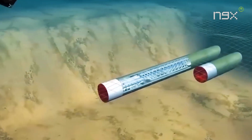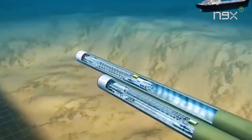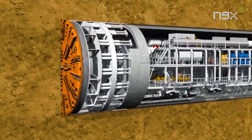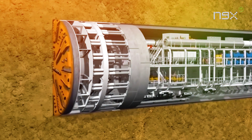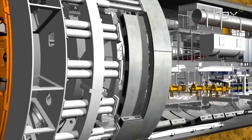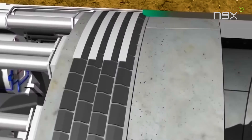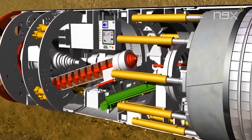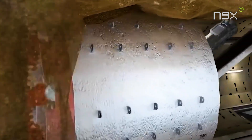The TBM and shield tunneling methods involve large drilling machines. TBMs are used in hard rock environments, while shield machines excel in soft soil layers and feature waterproof capabilities. These machines simultaneously excavate and assemble concrete segments to support surrounding rock, preventing tunnel collapses. The shield tunneling method is particularly versatile due to its full mechanization.